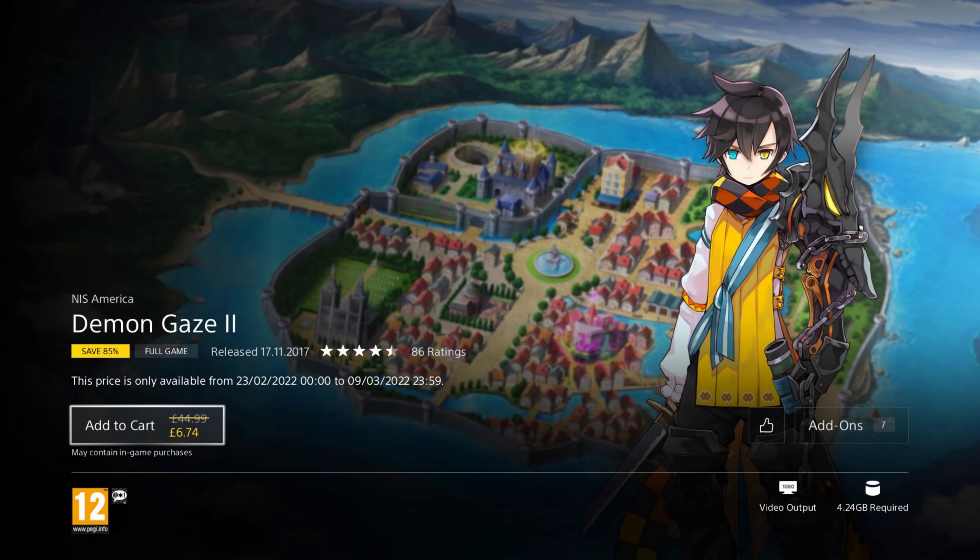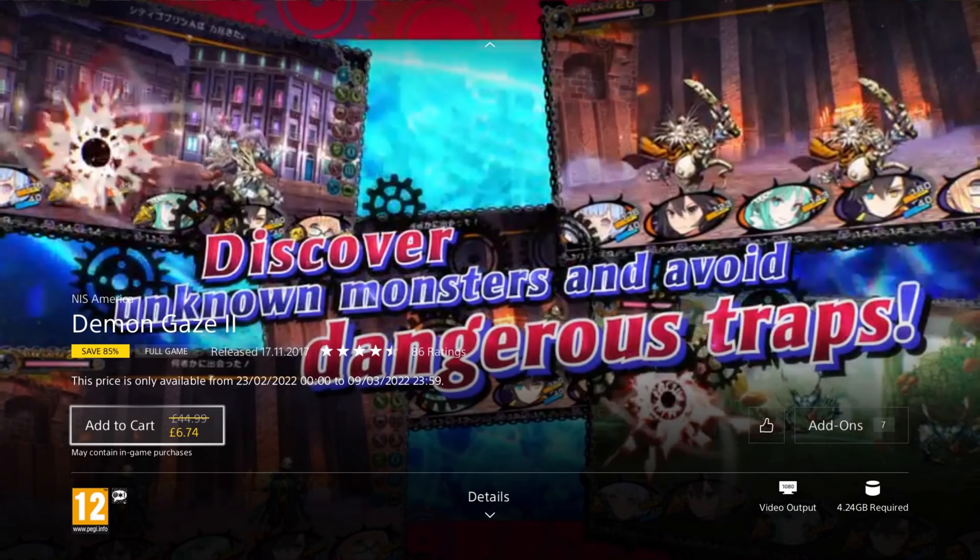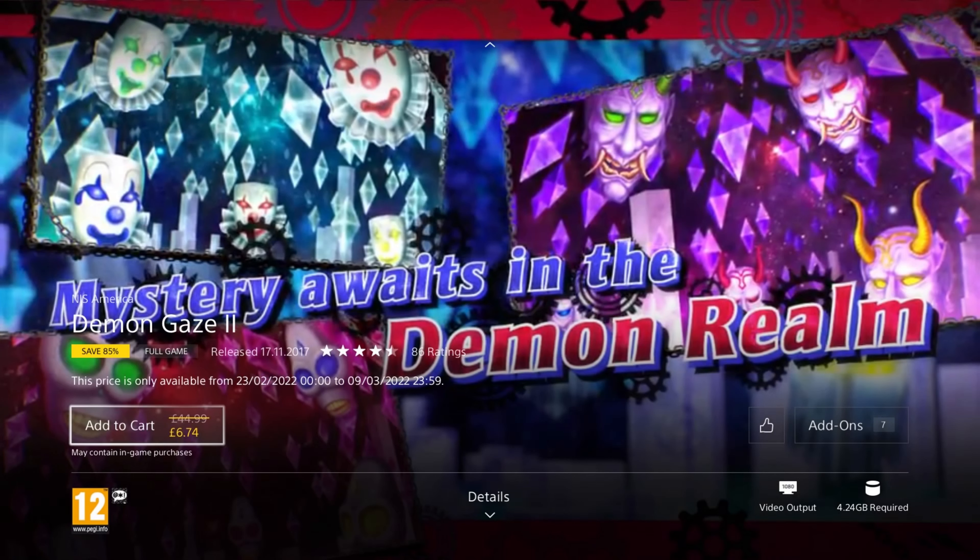We have a dungeon crawler next — Demon Gaze 2. It was released in 2017, so it's 5 years old, and is on at least a 75% discount for the price of £11.24, or £6.74 with PS Plus — a really great deal for PS Plus members. In this dungeon crawler, Magnastar has spellbound the people of Asteria into obeying him, but you are the Demon Gazer, able to wield the power of demons to start a revolution and liberate the people. It looks like a standard anime storyline but it's a very old school dungeon crawler — the type that hasn't been around for decades.